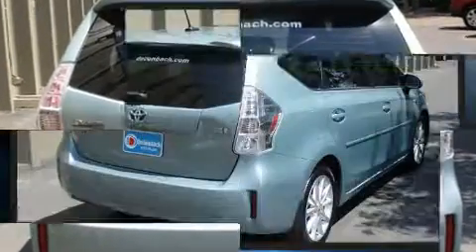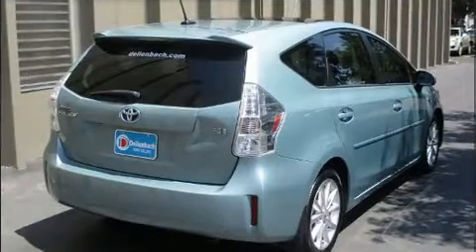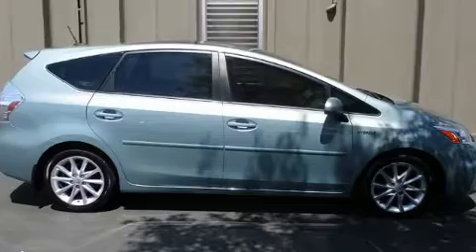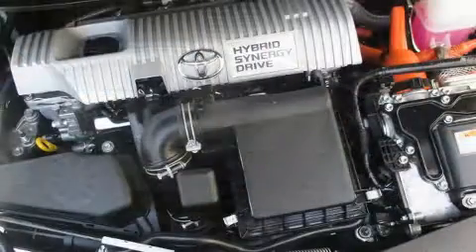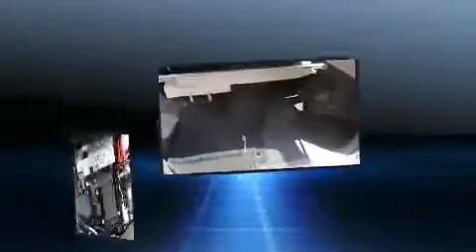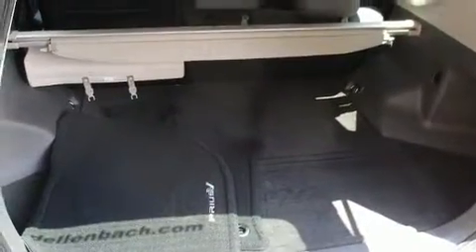Toyota prioritized practicality, efficiency, and style by including delay-off headlights, a rear window wiper, one-touch window functionality, remote keyless entry, and a split folding rear seat. Storage solutions are integrated throughout the interior, demonstrating thoughtful attention to detail.